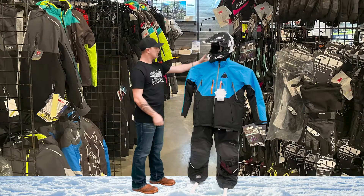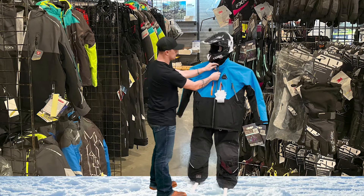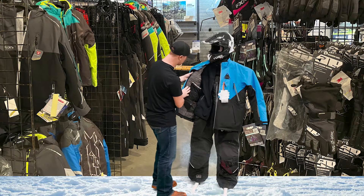We got reflectors on the arms and on the back. On the inside, we have a media pocket and a full Sympatex membrane on the inside.